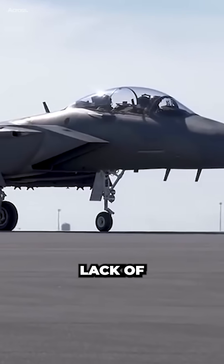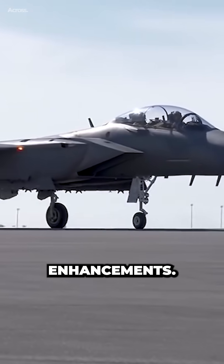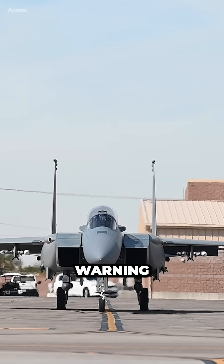While the F-35's stealth capabilities are undeniably impressive, the F-15EX compensates for its lack of stealth with other survivability enhancements, including advanced electronic warfare systems and missile warning systems.